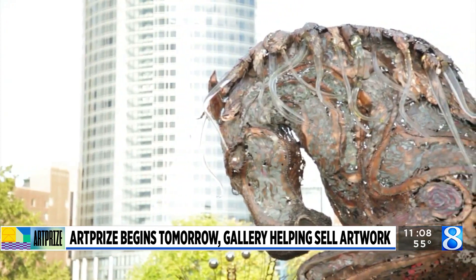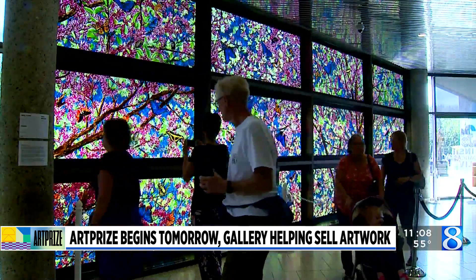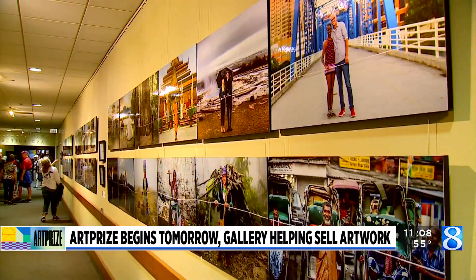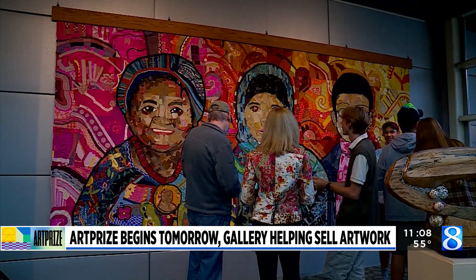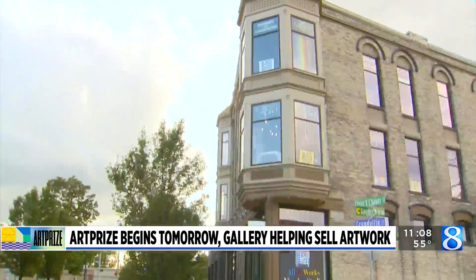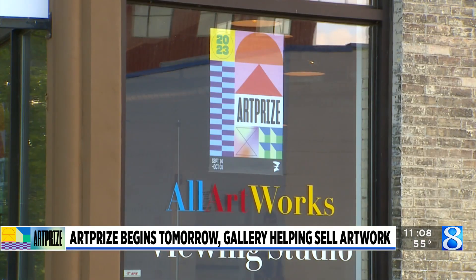For two years, All ArtWorks, a viewing studio on the southwest side of town, has partnered with ArtPrize to help sell the creators' work. It's no secret that hundreds of thousands of people come to Grand Rapids each year to see the work made by dozens of artists from all across the country, sometimes even different parts of the world. But what about those coming to buy it? That's where All ArtWorks comes in.